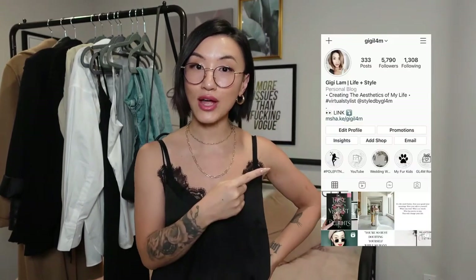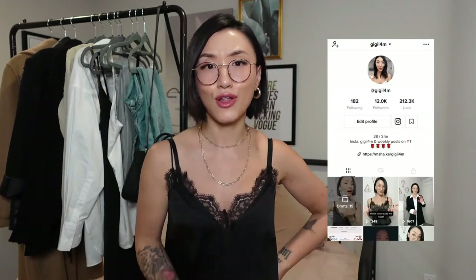Before moving on, make sure you like, subscribe, and hit the alert button for my future videos. If you haven't already, you can follow me on Instagram and TikTok, where I post a lot more often on a daily basis on stories and also little posts here and there on TikTok where I share other fashion-related tips and everyday outfit ideas.